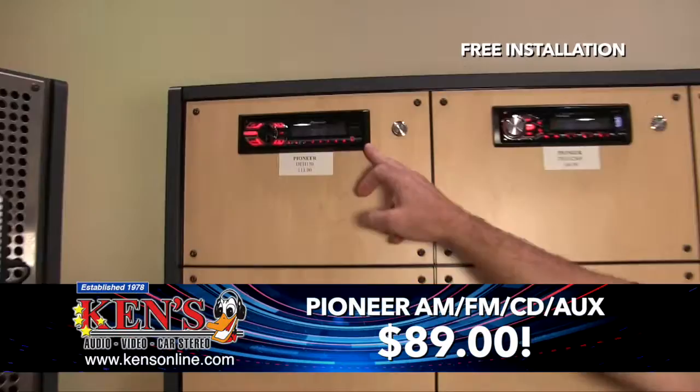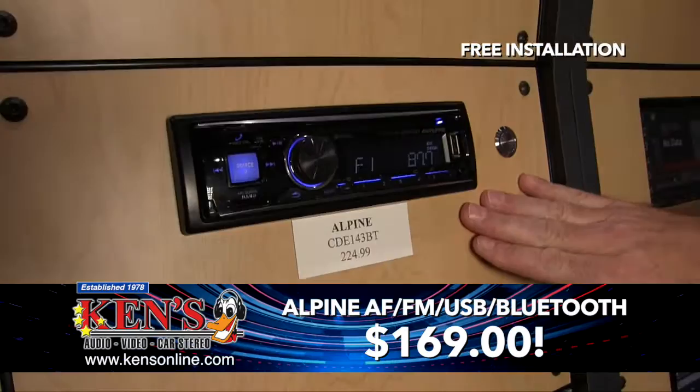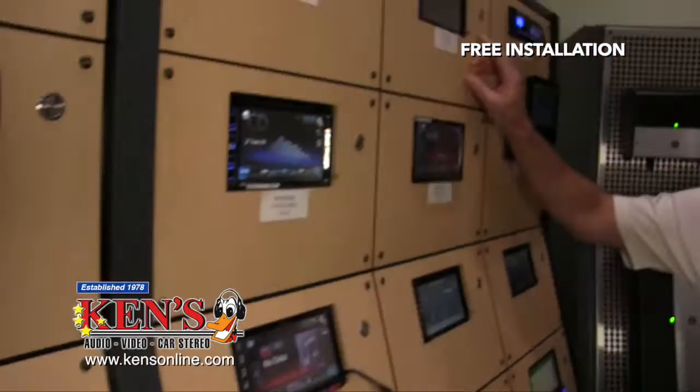Back to the good deals: Pioneer AM FM CD player, normally $113, is now $89 — that's AM FM CD with remote control and a mini jack. This is Alpine's version: AM FM CD, USB mini, and Bluetooth. This is not $224 — this is on sale for $169, which is amazing.